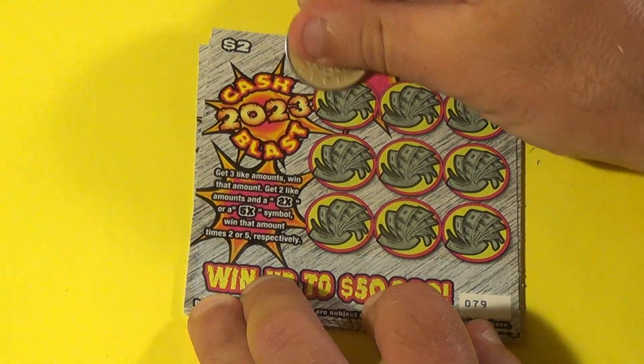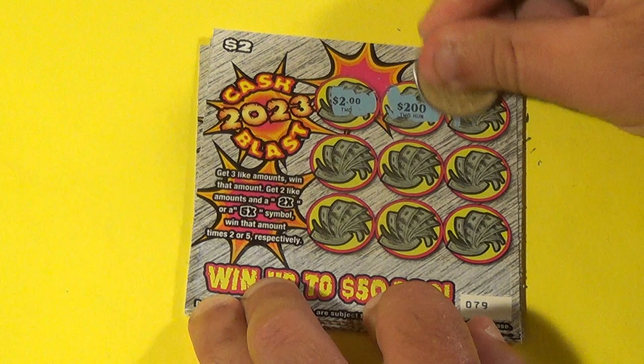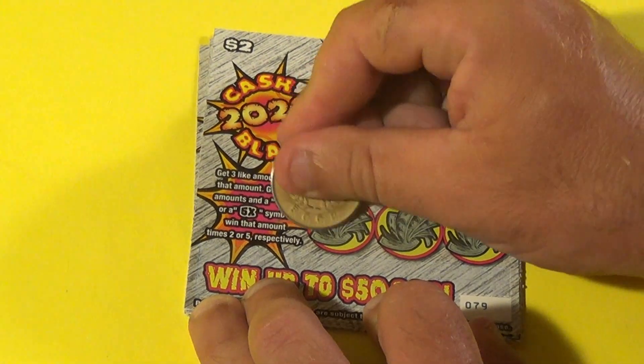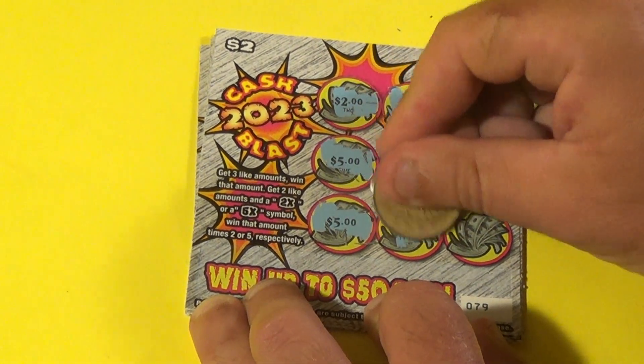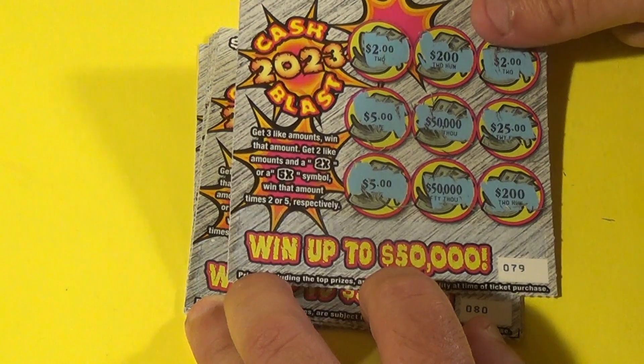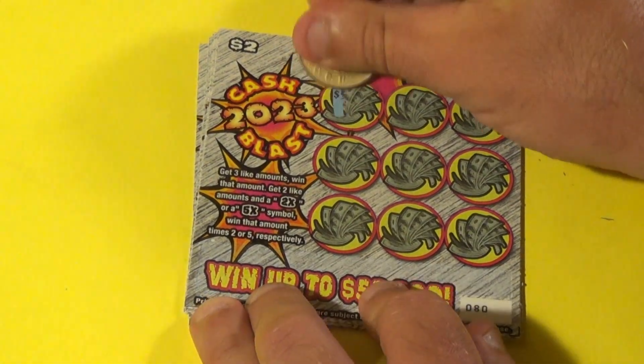Next ticket: $2,000, $200,000, $2,000, $5,000, $50,000, $25,000, $5,000, $50,000, $200,000. Thought we were going to get five or two there, but we didn't.